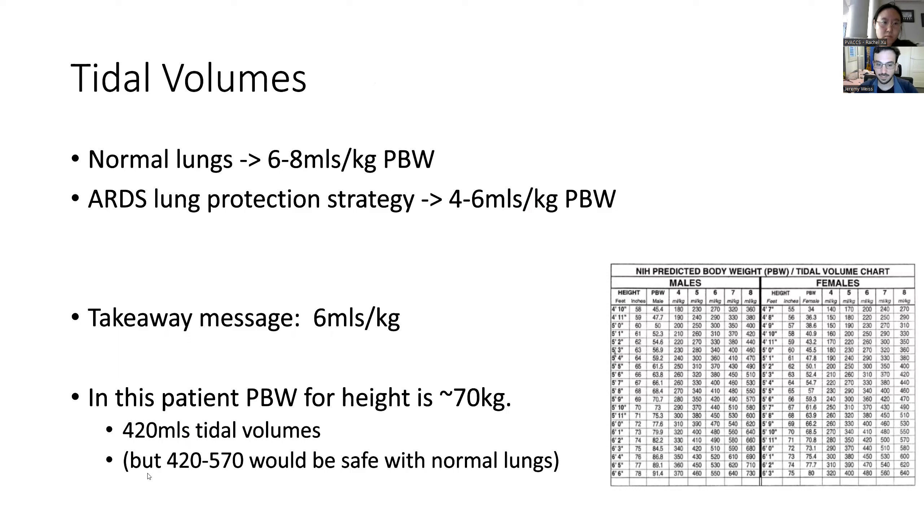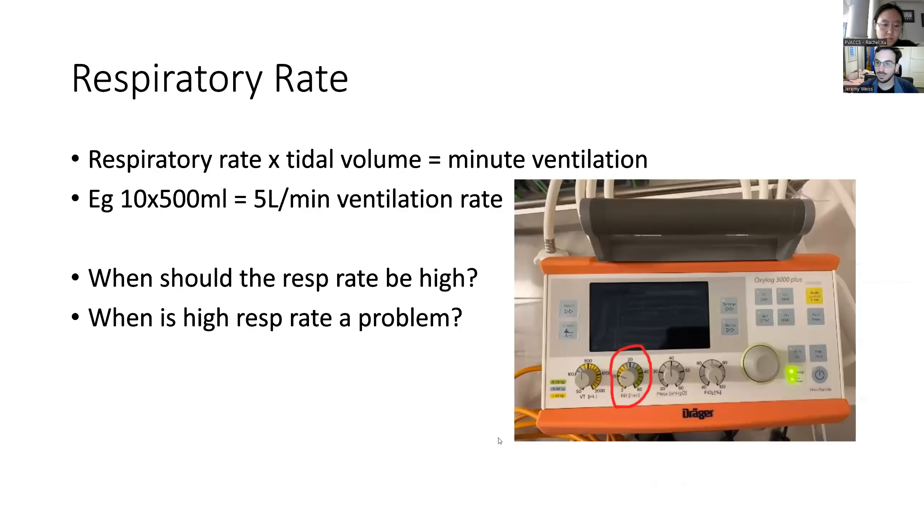For this person at 70 kilograms, you'd do 420 ml tidal volumes, but anywhere between 400 and 600 is probably fine for him because he's quite well and can probably take it.